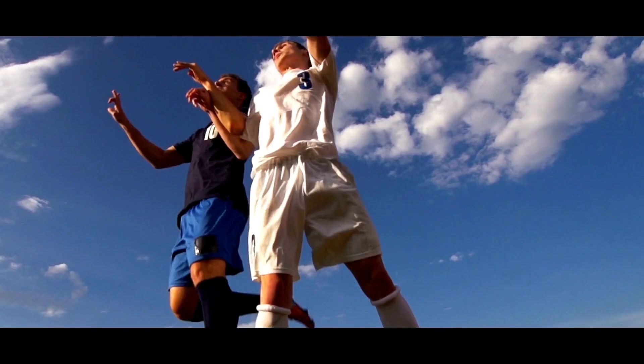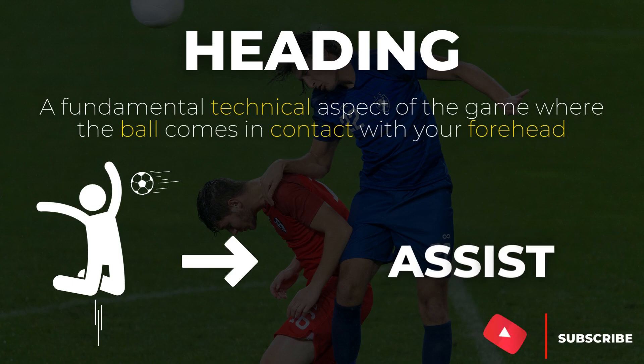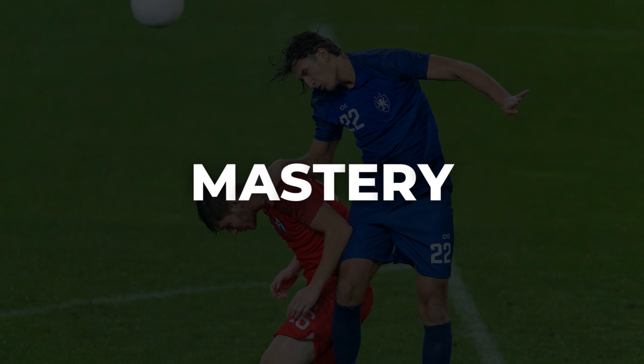For all of you that don't know, heading is a fundamental technical aspect of the game where the ball comes in contact with your forehead in order to score, assist, maintain possession of the ball or defend. Now the first and most important step to master heading as a skill is to nail down the technical elements of a technically fluid and energy efficient header.